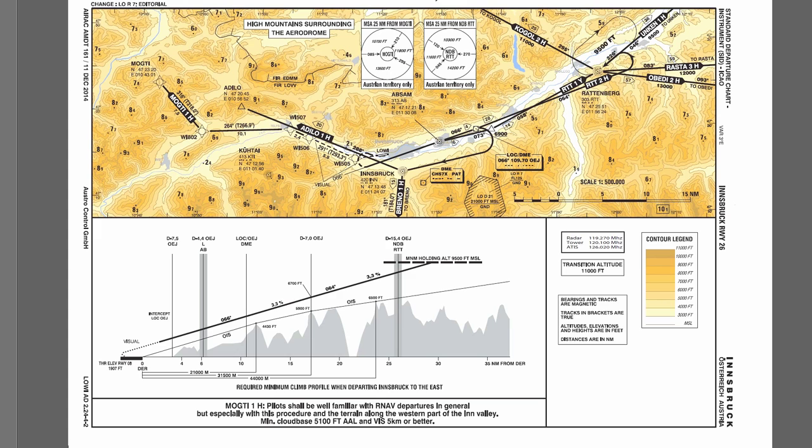That would be a straight-out departure from Runway 26 over to an intermediate fix at Whiskey India 505, then northeast over to Whiskey India 506, and then an RNAV departure over to the Mach-T fix. It's a long valley in that direction, so we should have plenty of time to clear the mountains. The mountains around Innsbruck are around 9,000 to 10,000 feet, and the minimum safe altitude in the westerly direction is about 10,000 to 11,000 feet.